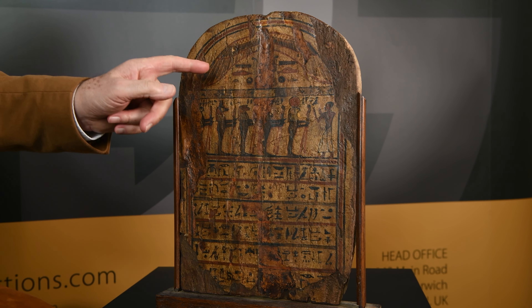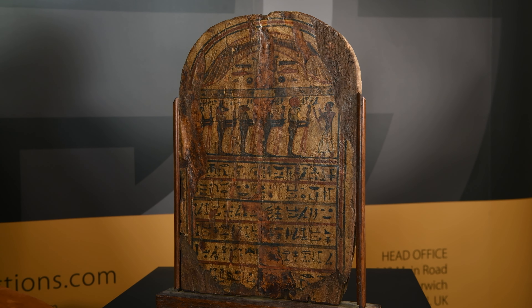And it gives worship to the god Ra, who's represented by this winged falcon at the top. I mean, it's a marvellous survival — potentially two and a half thousand years old.